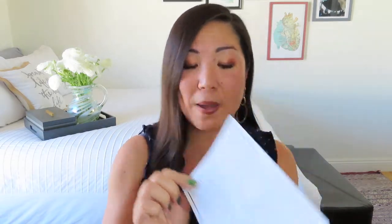It totally goes with the March idea of St. Patrick's Day — she was the woman in his life, the boss, the one who had all the power. On the back we've got all of the items, and it really tells us all about each of the offerings. It looks like we have seven items this month.